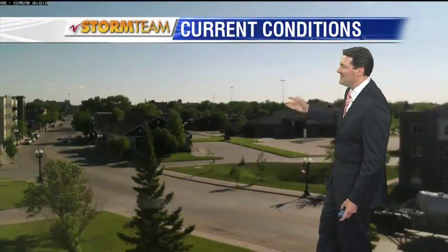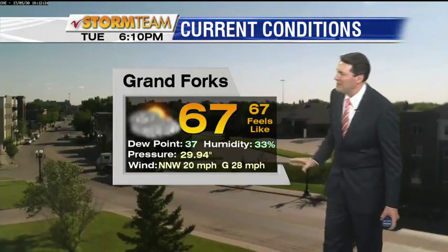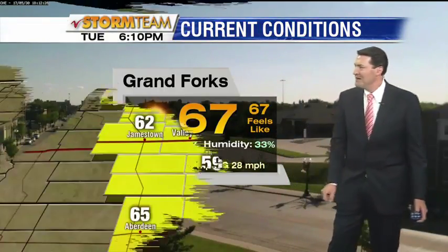Here's a look at Grand Forks — this is in east Grand Forks. Beautiful right now. 67 degrees, but boy is it windy. Trees folding from time to time. 28 mile per hour gusts. Here's a look at those 60s mainly from the Red River and points west.